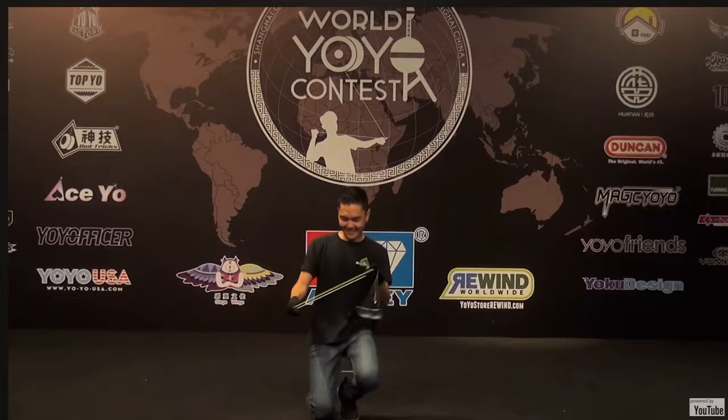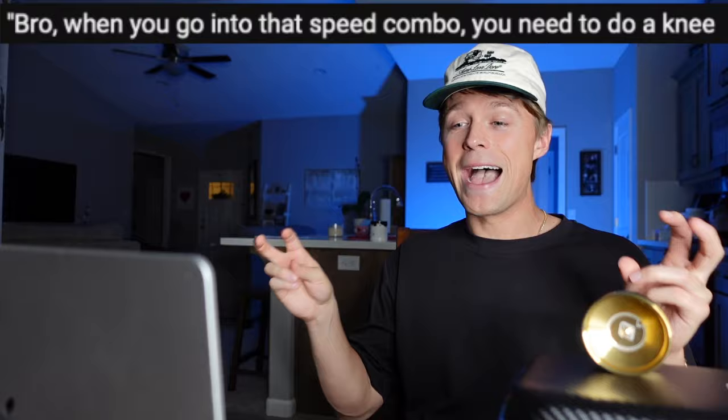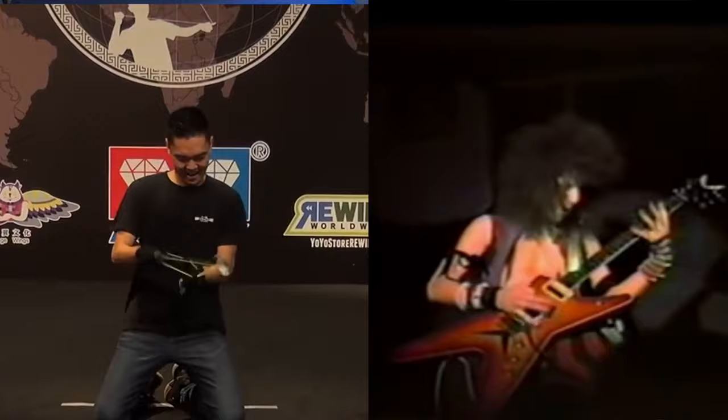Back in early 2018, Evan told me he wanted to show me his world routine. During the guitar solo part, he was actually planning to just stand normally, but I immediately had a vision. He makes note of it in his own comment on the YouTube video, saying: 'When we were in Seattle for the Pacific Northwest Regionals, Gentry Stein was like, when you do that speed combo, you have to do a knee slide like a rock star shredding guitar. Best competition advice I ever got.' And boy, did it work out for him — he shredded all the way to first place.